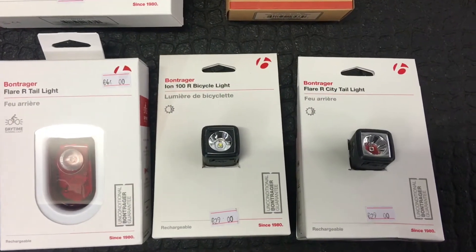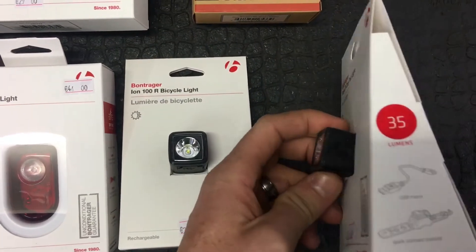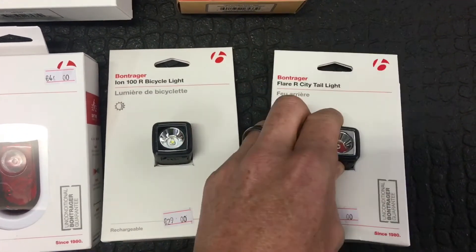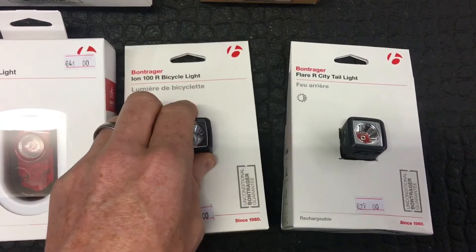Some lights in today from Bontrager. This is the Flare R City taillight — 35 lumens, USB cable, and quick connect bracket. Same again for this one, only at 100 lumens, USB cable, quick connect bracket.